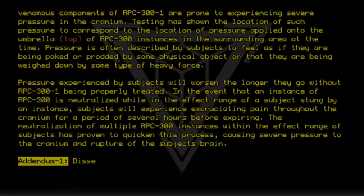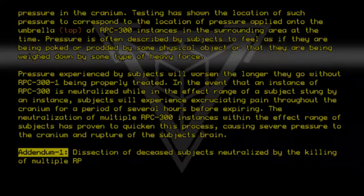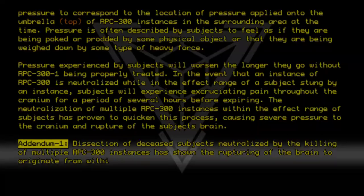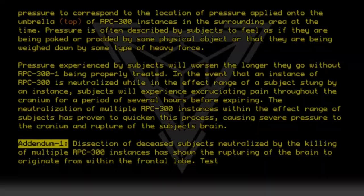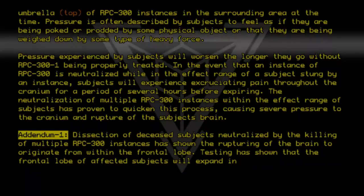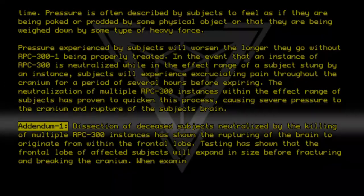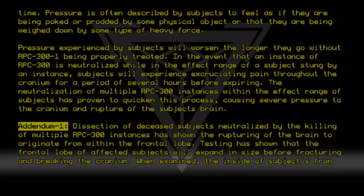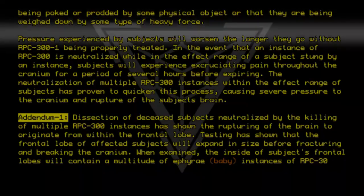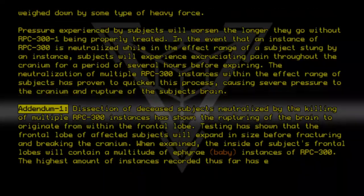Addendum 1. Dissection of deceased subjects neutralized by the killing of multiple RPC-300 instances has shown the rupturing of the brain to originate from within the frontal lobe. Testing has shown that the frontal lobe of affected subjects will expand in size before fracturing and breaking the cranium. When examined, the inside of subjects' frontal lobes will contain a multitude of effraya, or baby, instances of RPC-300. The highest amount of instances recorded thus far has exceeded 400.